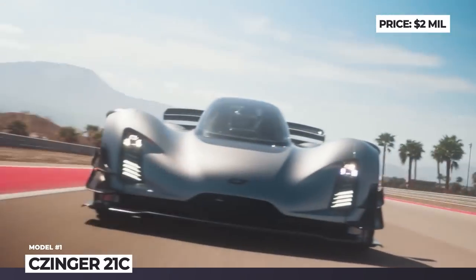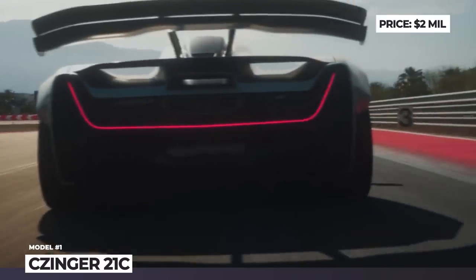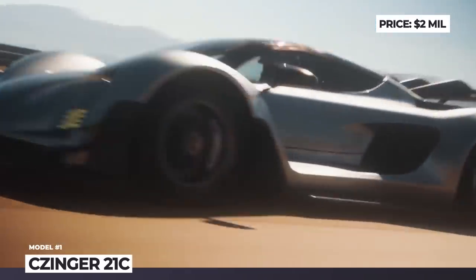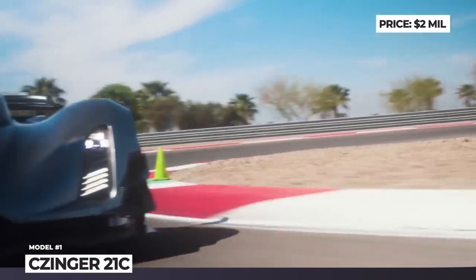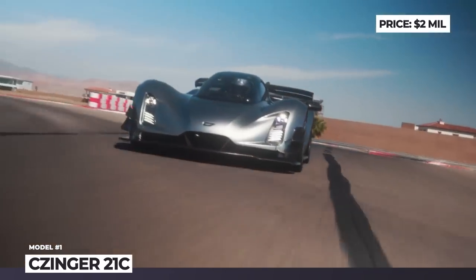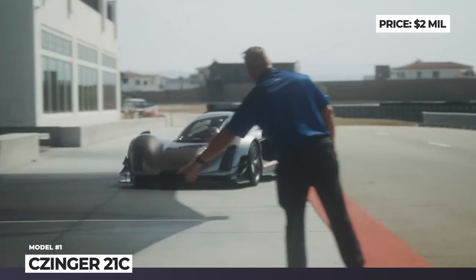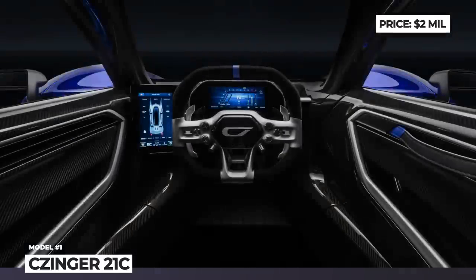Its shape was inspired by the iconic SR-71 Blackbird spy plane, so the two-passenger cabin mimics a jet-seating position under a central canopy. The all-wheel-drive powertrain of this hybrid supercar consists of an in-house developed 2.88-liter twin-turbo V8 that spins to 11,000 rpm, a 7-speed sequential transaxle gearbox, and a duo of electric motors. The combined system output is 1,250 horses, and since the weight is a mere 2,685 lbs, the power-to-weight ratio equals 1 to 1.